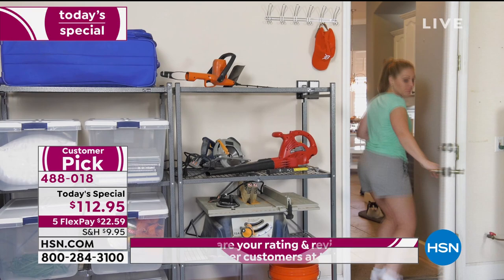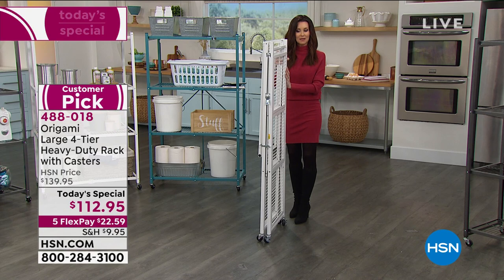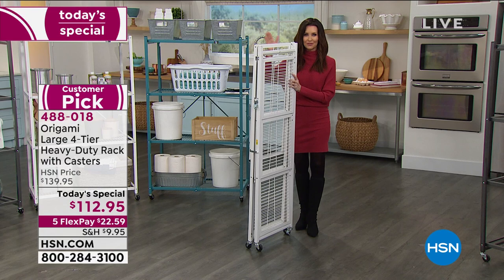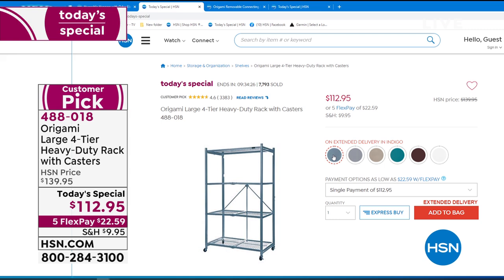It's our best price in five years and hundreds of you are on the phone taking advantage of this one-day-only price — grabbing that teal before it's completely sold out, getting the pewter for your last look. It's $22 and change to get home, not one tool necessary inside or outside. It's just an organization solution without the headache, and today it's a great price. Item number 488-018.